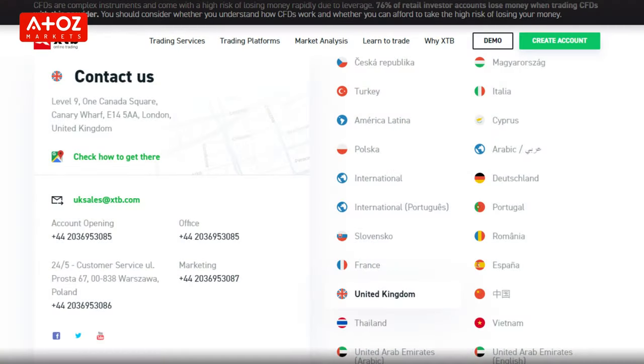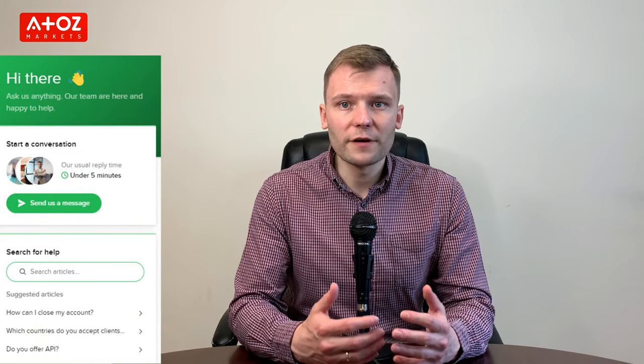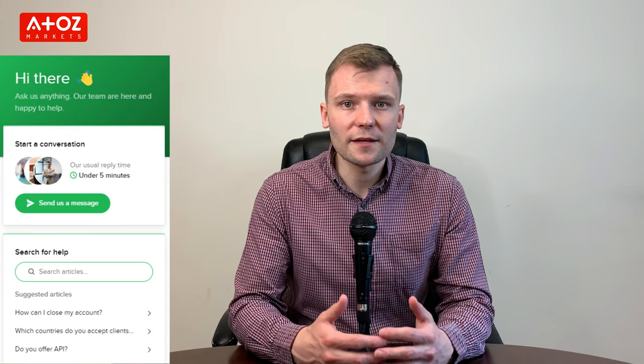Moving on to the last point of this review, let's see how XTB's customer support is. XTB clients can reach out to customer service via phone, email and live chat. Live chat is available 24-5. Outside this window, you can email them or call their support number to solve the issue.